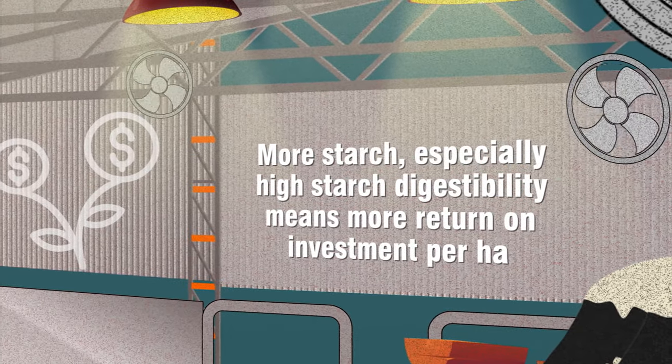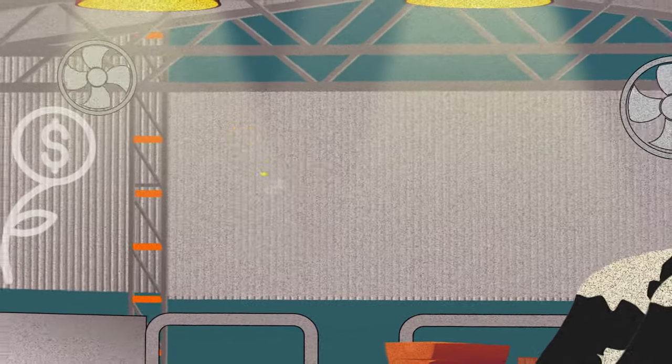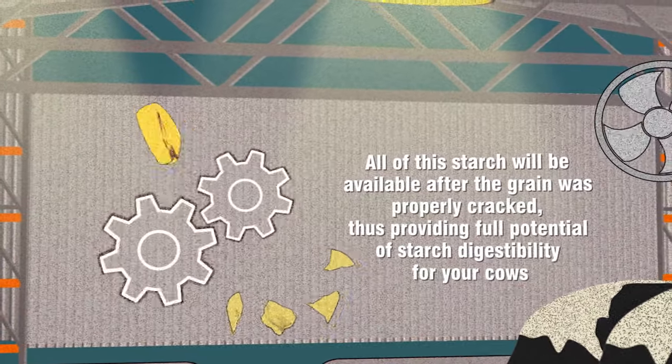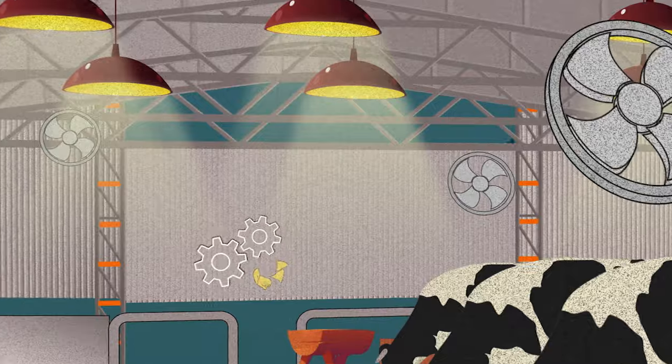More starch, especially high starch digestibility, means more return on investment per hectare. All of this starch will be available after the grain was properly cracked, thus providing full potential of starch digestibility for your cows.